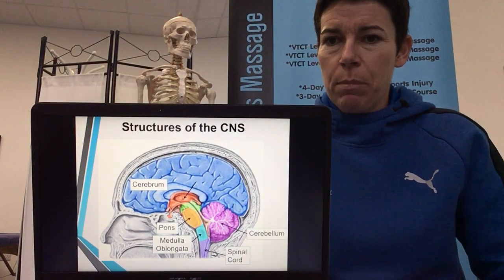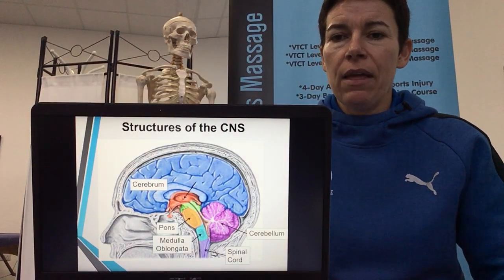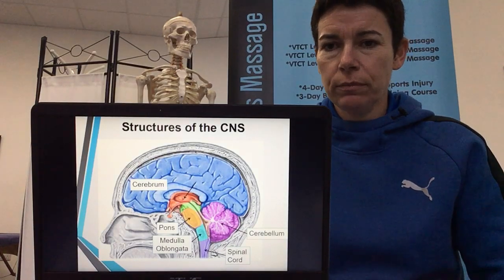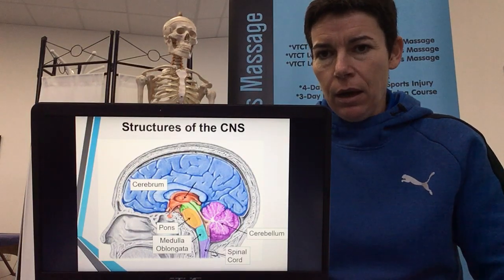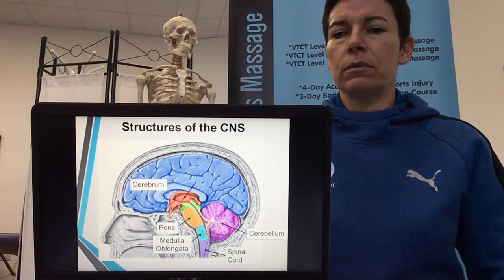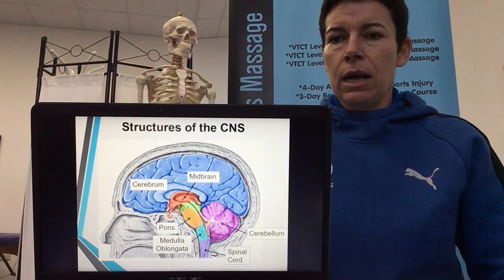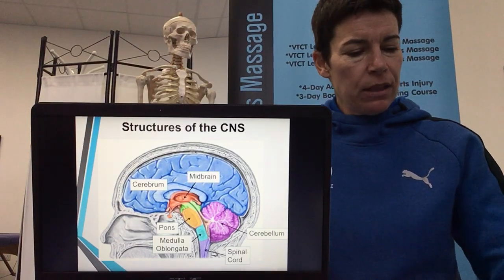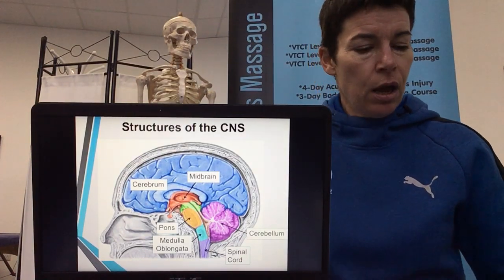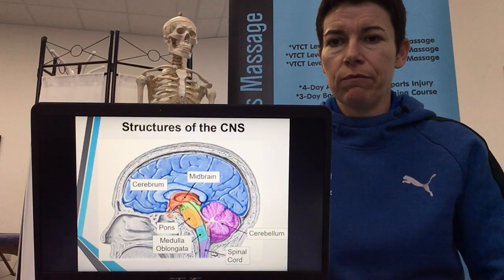We've also got the cerebellum — the purple structure at the back of the skull — which is to do with balance, posture, coordination, muscle tone, and involuntary control of muscles, all movement-based. And the midbrain in the centre passes messages on and is also responsible for auditory and visual responses.